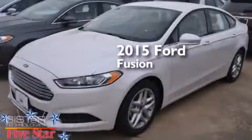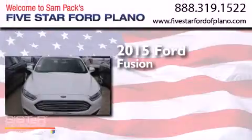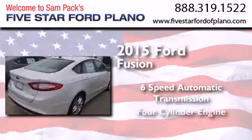This is a brand new 2015 Ford Fusion. This four-door sedan has a six-speed automatic transmission and a four-cylinder engine.